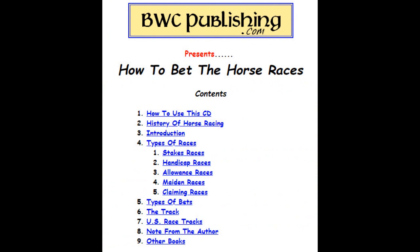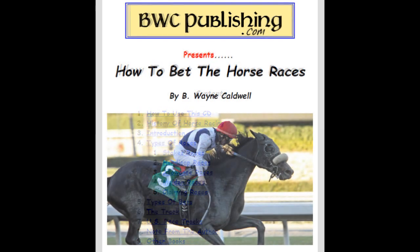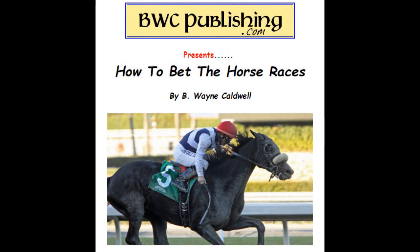Now you know how to make the bets and what all the different kinds of bets are. At this point, you just need to pick a horse that can win. When you're at the track, pick up one of the tote sheets they sell at the front gate — they'll pretty much give you good winners. This CD is for sale on my website and in my eBay store; the links to both are in the description below.